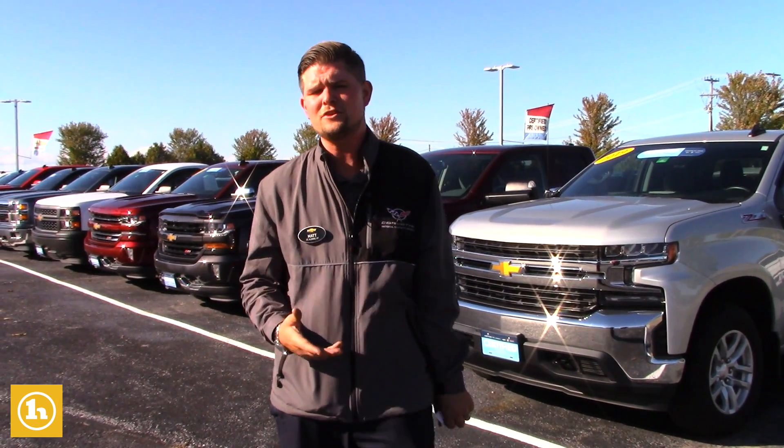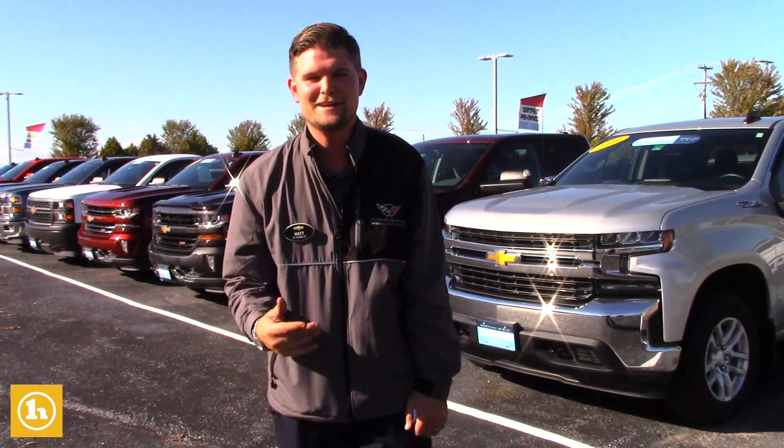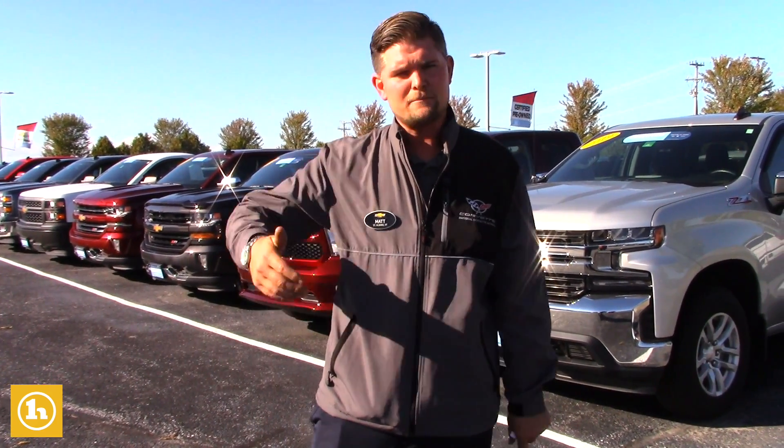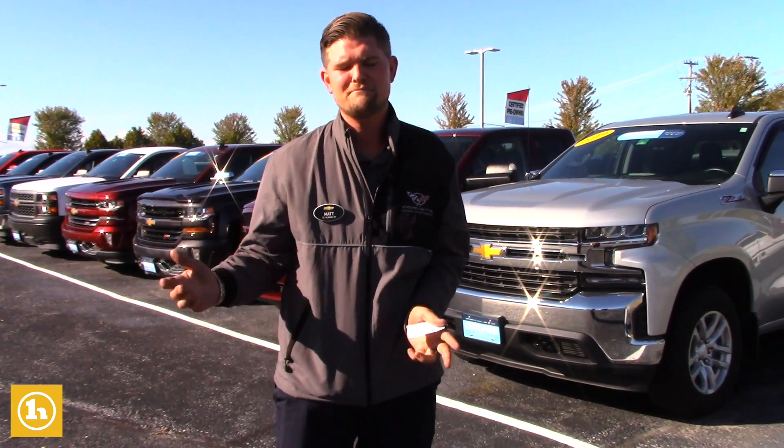I basically wanted to send you a YouTube video just putting a face with a name. So hello, I'm Matt at Handy Chevrolet — nice to meet you. And I'm just going to take you down our used truck line to kind of show you a few that might work for you.